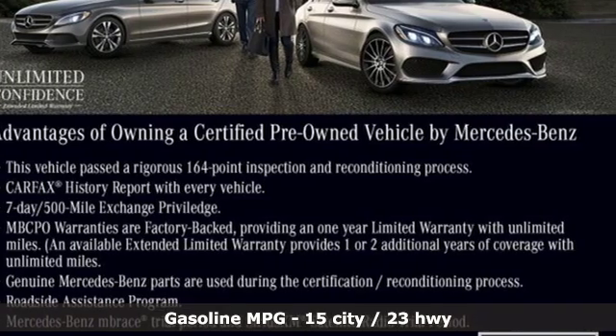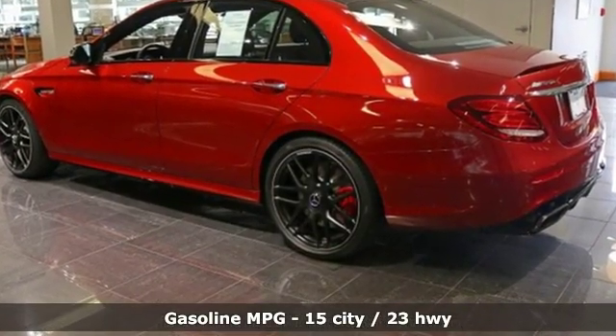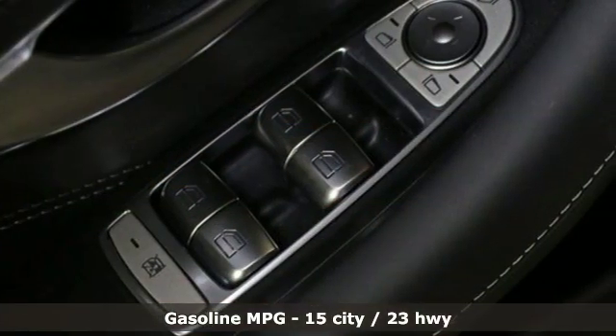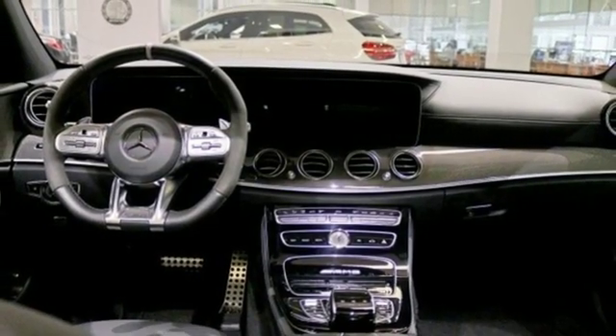Features include streaming audio, power heated mirrors, front heated and ventilated leather bucket seats, automatic parking sensors, Wi-Fi hotspot, and dual zone climate control.